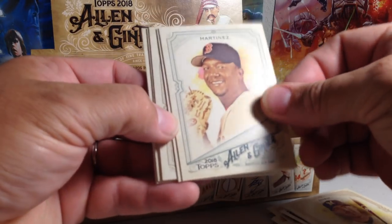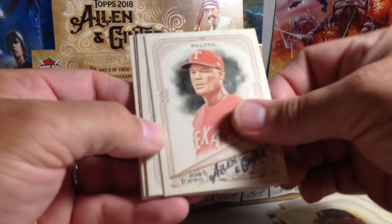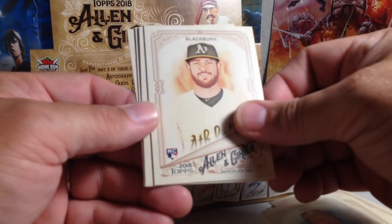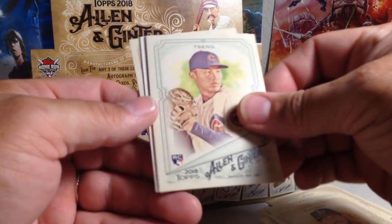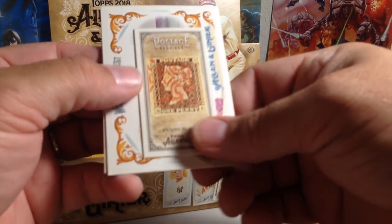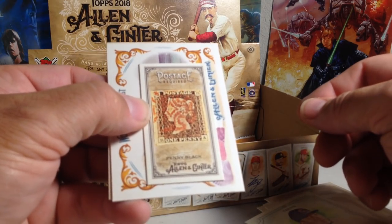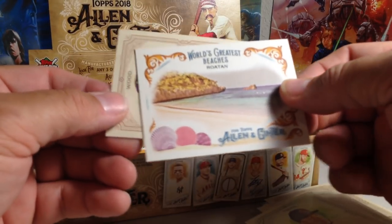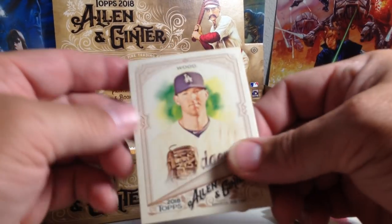We have Pedro Martinez, Adrian Beltre, Josh Bell. Paul Blackburn rookie. Yon Ho Singh. There's a mini insert — Postage Required, this is like a Stamps insert. Rotan Beach, and Alex Wood.